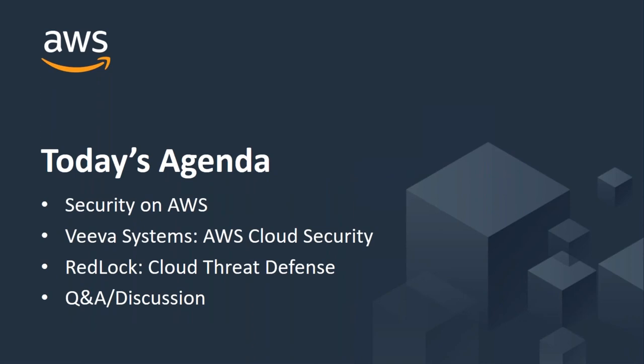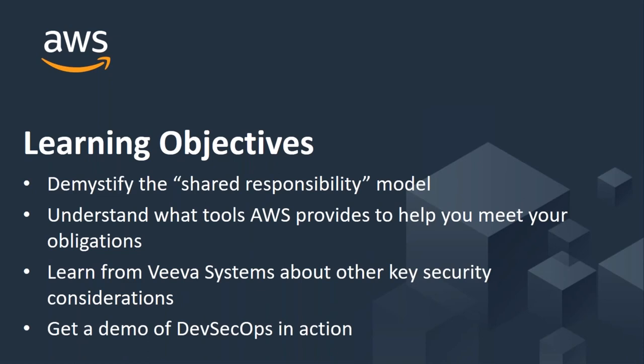On today's agenda, we're going to talk about security on AWS in general, how it works and what to expect. We're going to talk about Viva Systems and how AWS Cloud Security works for them, and Redlock Cloud Threat Defense, and we'll finish off with a Q&A and open discussion on Cloud Security. The learning objectives: we hope to demystify the shared responsibility model, give you a brief understanding of AWS security tools, learn from Viva Systems about key security considerations, and get a demo of DevSecOps in action.